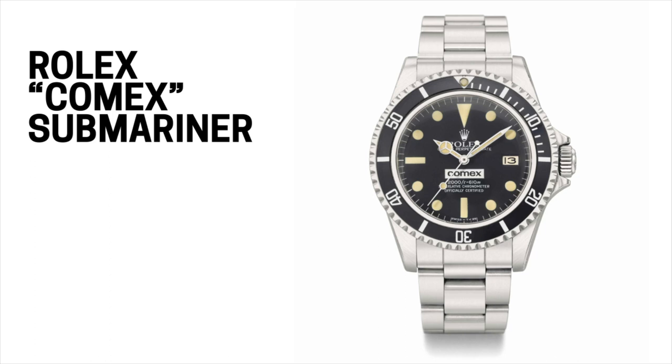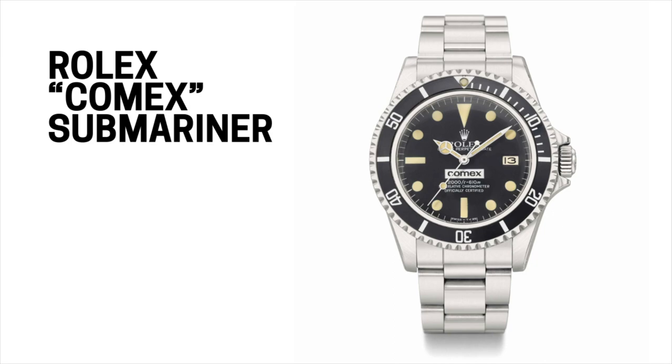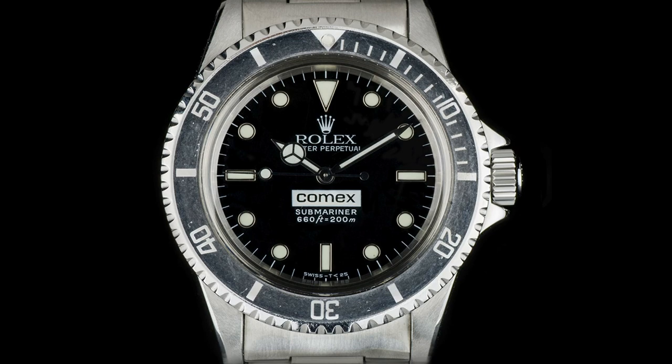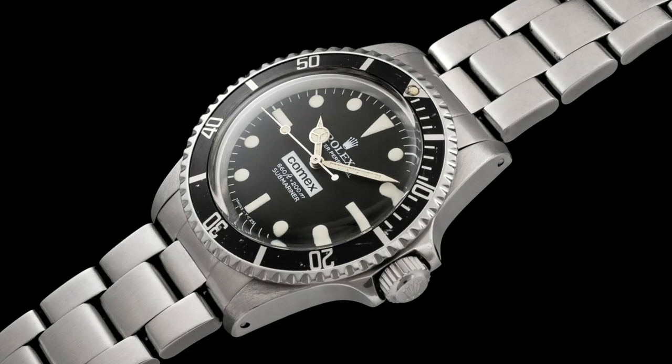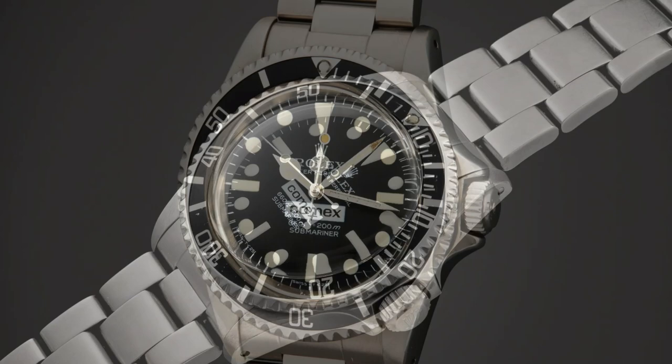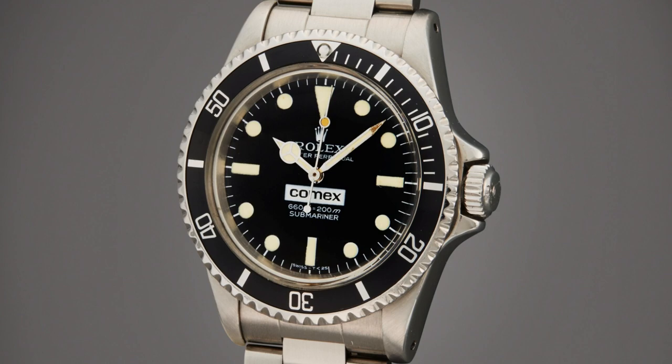The Rolex Submariner COMEX reference 5514 is among the most sought-after collectibles. From 1970 to 1997, Rolex worked with French diving company COMEX to produce diving watches for their team, producing nine watches total from both the Submariner and Sea-Dweller collections. Easily recognizable with 'COMEX' text on their dials, the reference 5514 is more sought-after because it was produced exclusively for the French company. Rolex is estimated to have produced only 154 pieces, and they can fetch as high as $200,000.